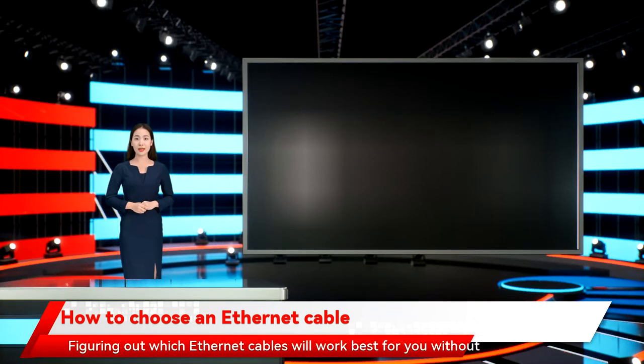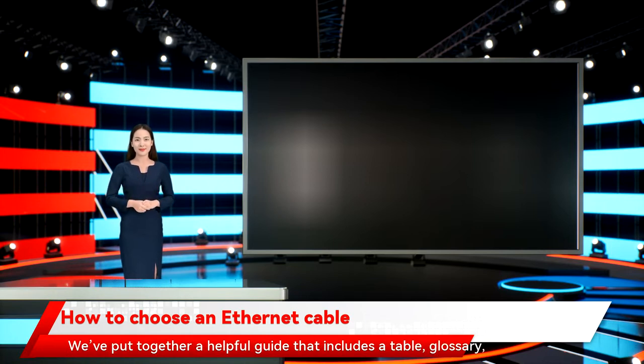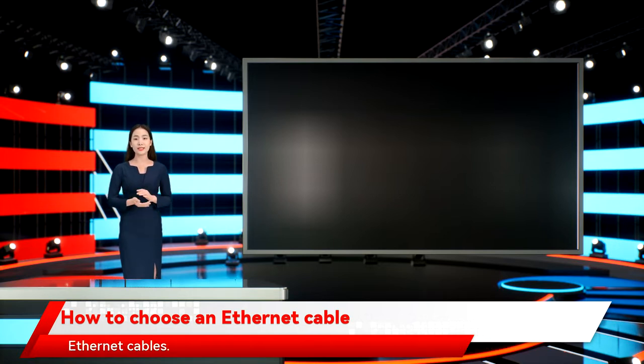How to choose an Ethernet cable. Figuring out which Ethernet cables will work best for you without going overboard is hard, but we're here to help. We've put together a helpful guide that includes a table, glossary, and other buying tips that compare the benefits and issues of different Ethernet cables.